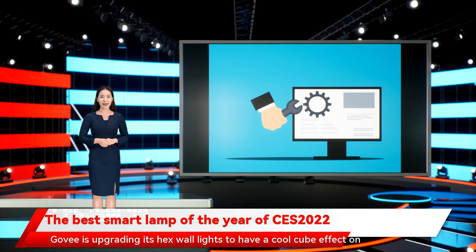Govi is upgrading its hex wall lights to have a cool cube effect. With three separate sections per tile and independent LED controllers throughout, you can generate some pretty cool combinations. The Glide 3D Hexa wall panels should be coming out this summer.